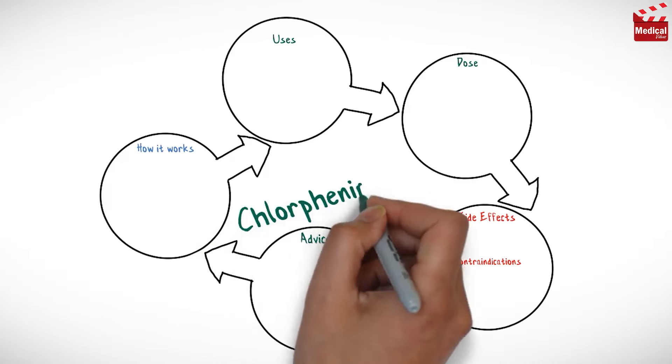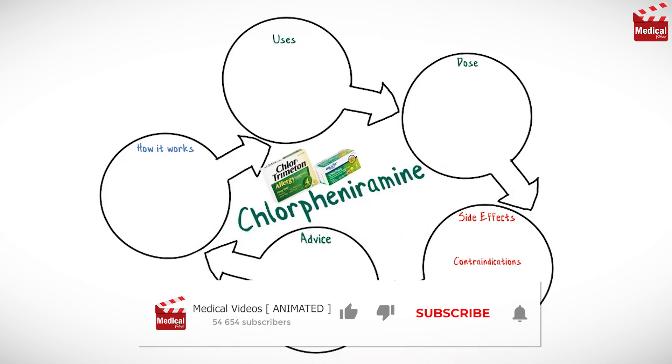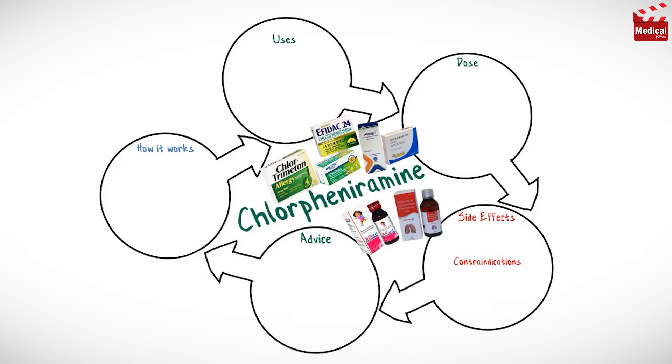In this video we'll briefly discuss what chlorpheniramine is and how it works, what it's used for, the dose and side effects, and contraindications and precautions.